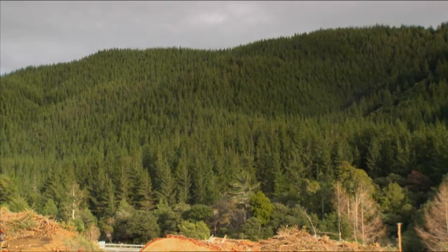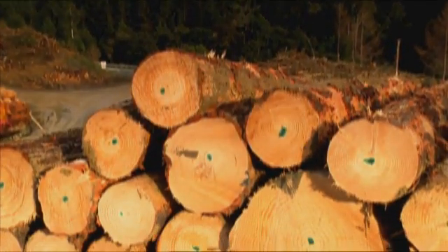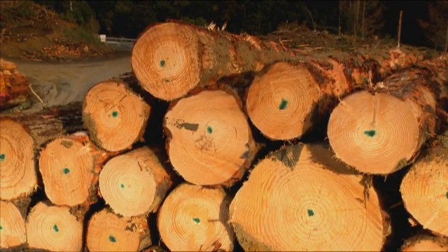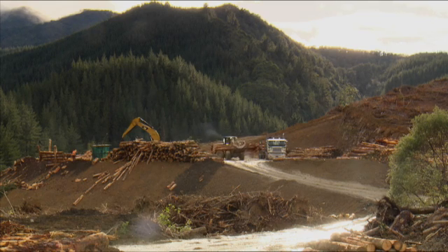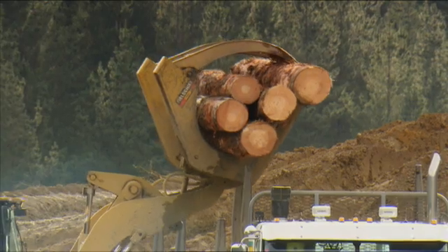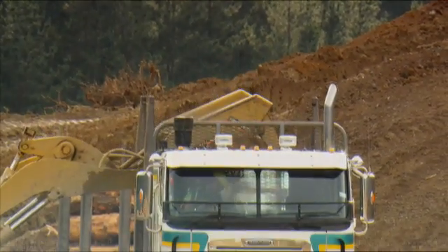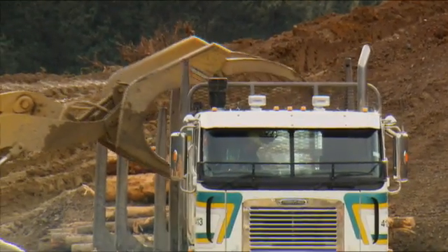From a forest grower's perspective, what we're interested in is trying to understand how we can manipulate our stands through genetics, through management, and through putting the right species on the right site, actually producing timber that's fit for purpose. So there's minimal downgrade and our processors are actually getting maximum returns from processing that wood.